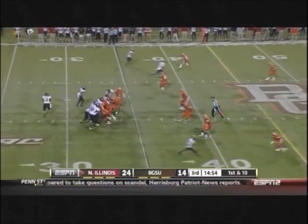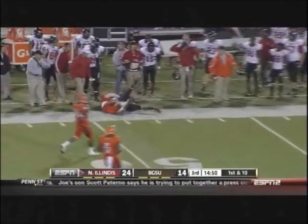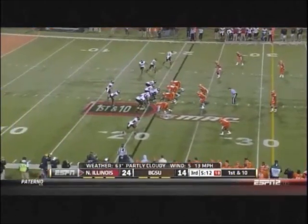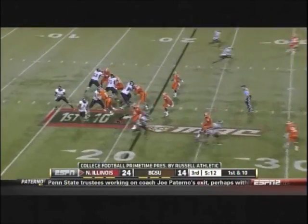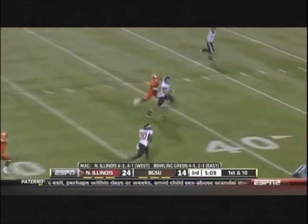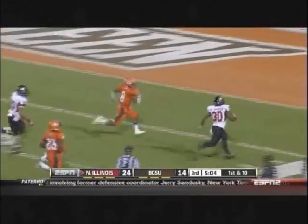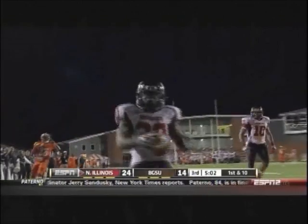This kid is unbelievable. Harnisch throwing on first down, complete, up by ten. Fake the fly sweep, the jet sweep to Ashford and a throw — caught in stride at the 42. Daniels racing for the end zone and Daniels in for the touchdown!